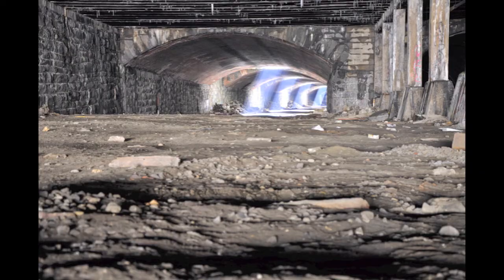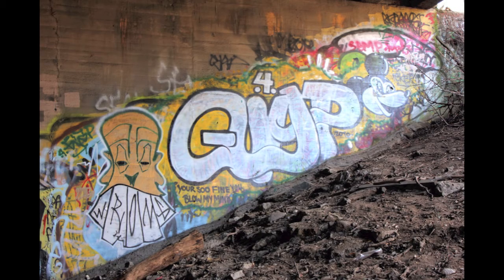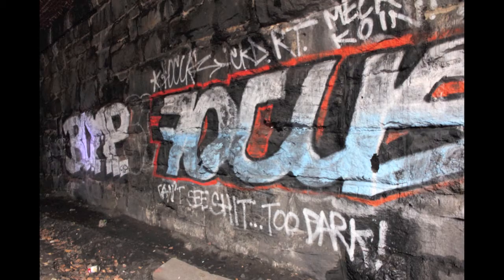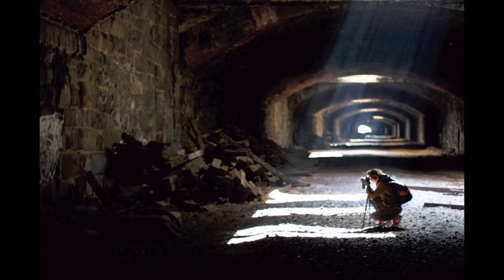Thus began the process of building the tracks underneath Pennsylvania Avenue. Starting in 1897, the tunnel was a project that required a ton of labor. It was made not by cutting out a tunnel with a bore, but by digging out a trench, building the arches, and then covering that back up with the earth. The vents that can be seen here were implemented as a way to release the steam generated by the steam-powered locomotives.